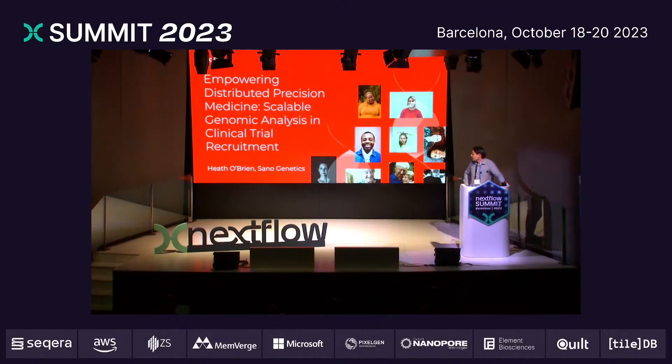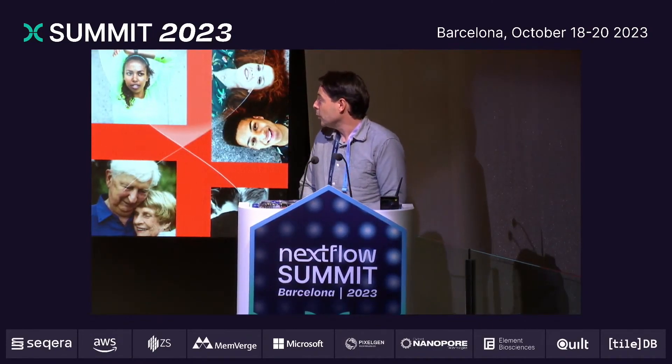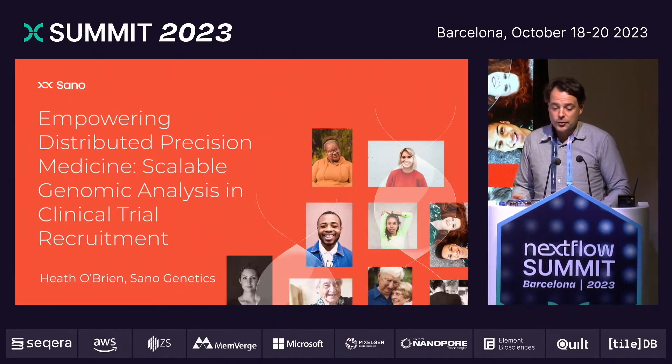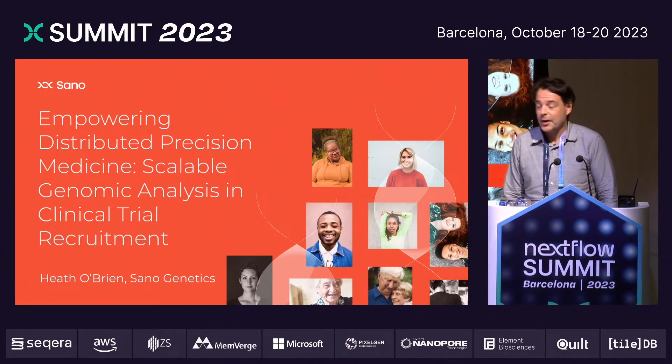My name is Heath O'Brien with Sano Genetics, and I'm excited to tell you today about how we've started to use Nextflow in our efforts to accelerate the adaptation of precision medicine.